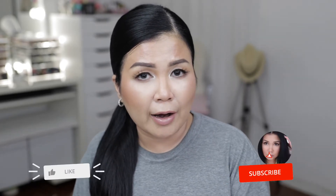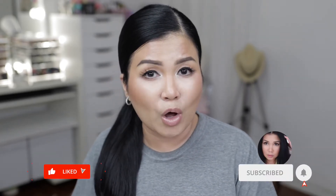Hey guys, welcome! I hope you're doing well. Thank you so much for stopping by. If you're new here, hi — my name is Juliana, you can call me Julie. Welcome to the gang!